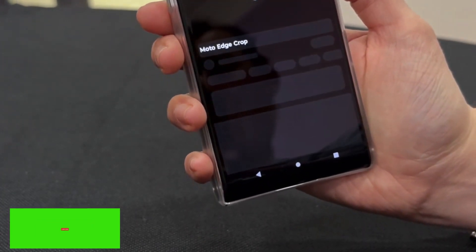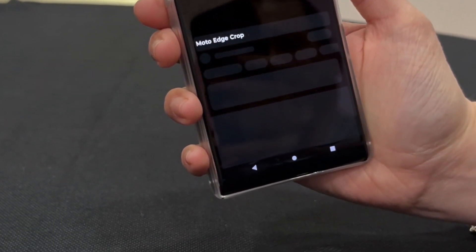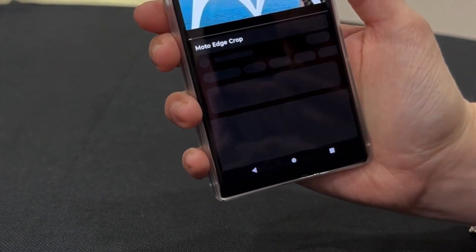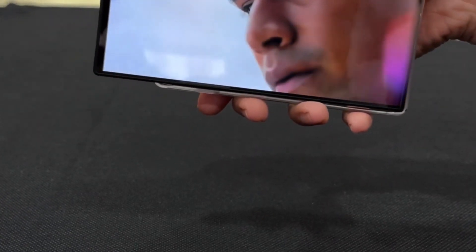Android Authority further reports that the device has a 5-inch display in a 15-to-9 aspect ratio and a small form factor. It changes into a 6.5-inch screen with a 22-to-9 aspect ratio when it is rolled up.